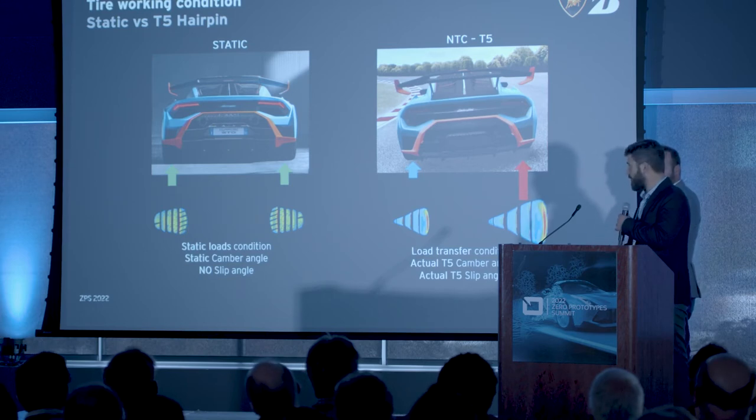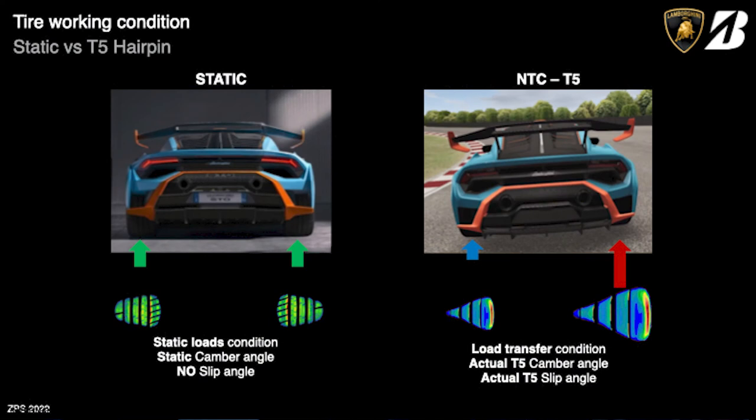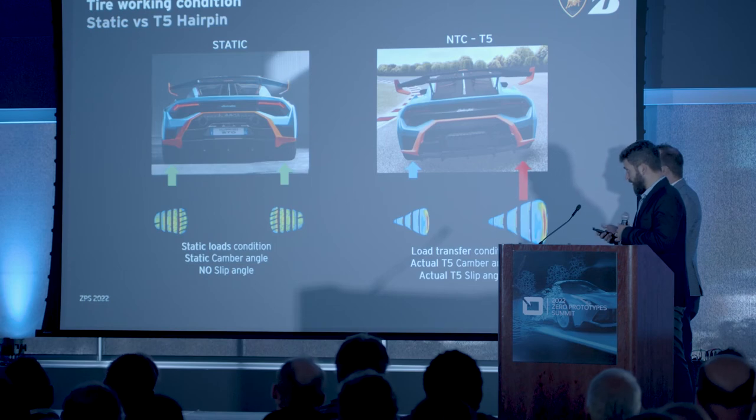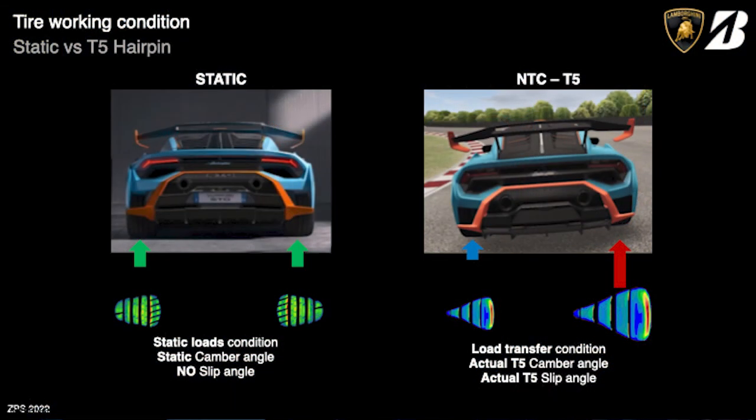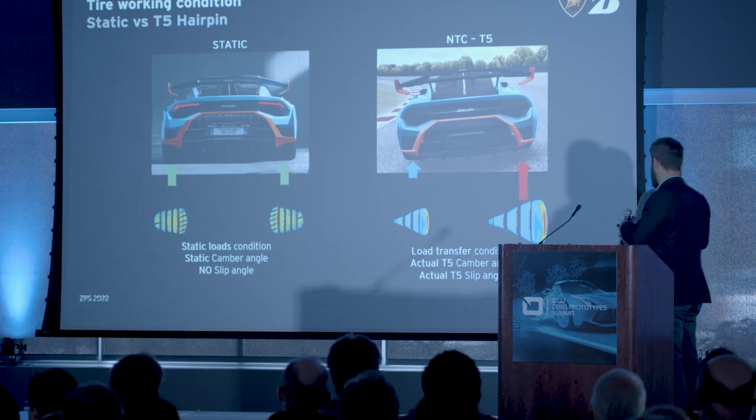I want to stress the importance of evaluating the exact tire working conditions. Using a validated suspension system and our test driver performing the exact same maneuvers on track, we could see qualitatively that a static situation — without load transfer, where suspension and tire angles are at their static values — is completely different from a highly dynamic situation such as turn five, where the actual tire states result from heavy load transfer and the forces and moments acting on the wheels and suspension.